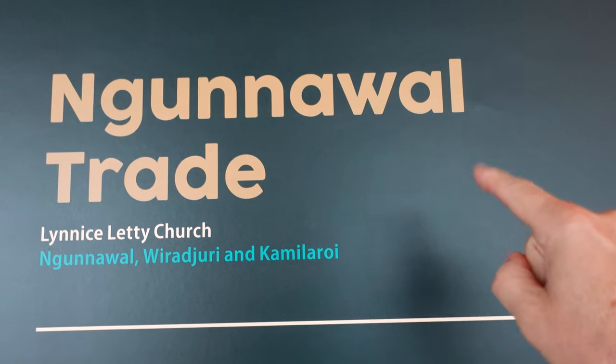Welcome to Canberra, the capital city of Australia. Canberra's history dates back to the indigenous people who lived in this area for thousands of years. The city was named after the word Kanbara, which means meeting place in the language of the local Ngarrunwa — probably said that really wrong, apologies — the native Aboriginal tribe from this area.